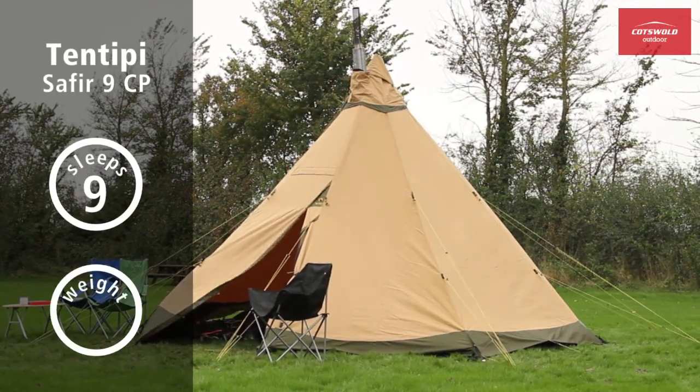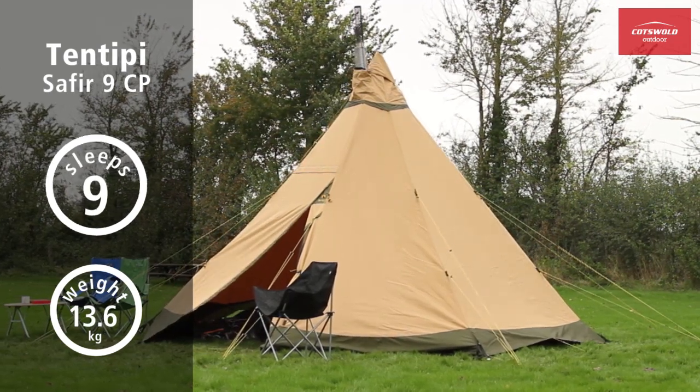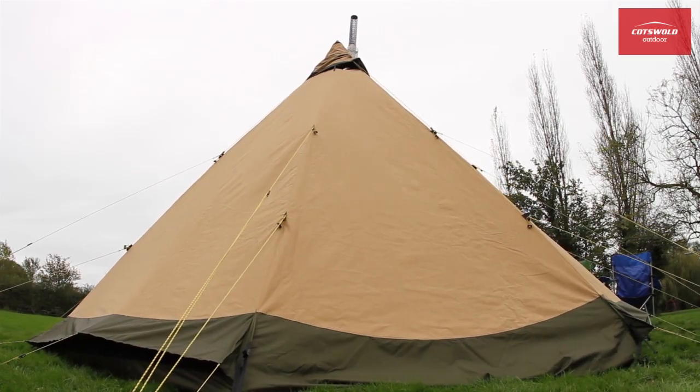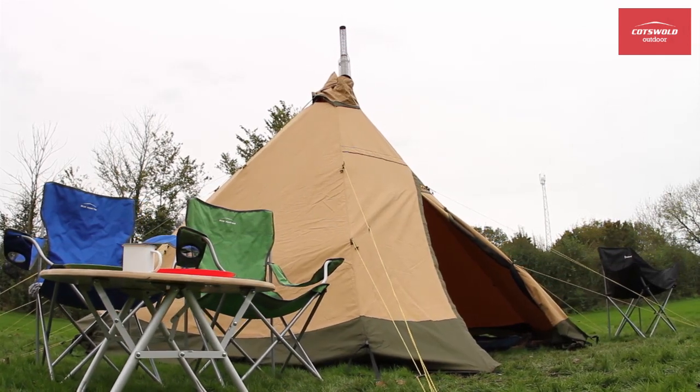Tentipi Saphir. The clue lies in the name. The Tentipi range is a fantastic collection of TP style tents. The one featured here is the Saphir 9 CP, which gives a good understanding of what the range is all about.